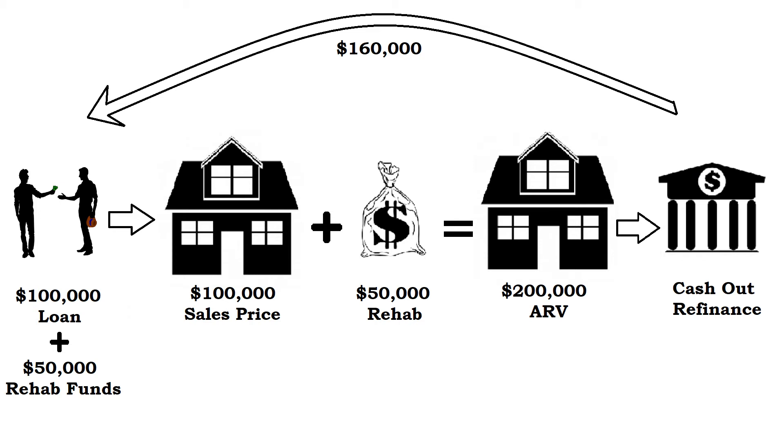You can use that $160,000 for whatever you want. What you'll probably do — and probably should do — is take that money to repay your initial investor or lender. In our case, the first loan was $100,000, so they're paid off and out of the picture. You also had $50,000 in rehab costs, which you also get to repay. And the best part — at least in our example — you still have an extra $10,000 left over to use however you want.